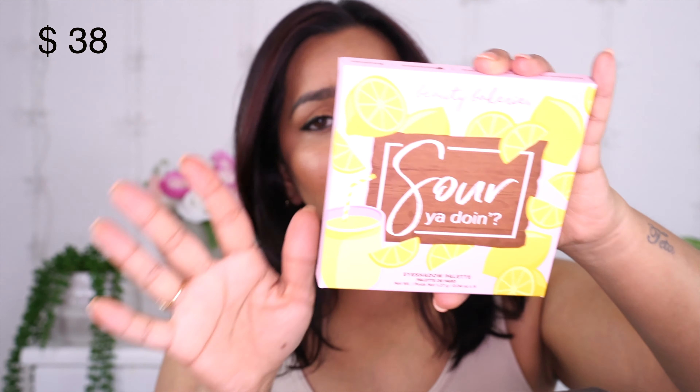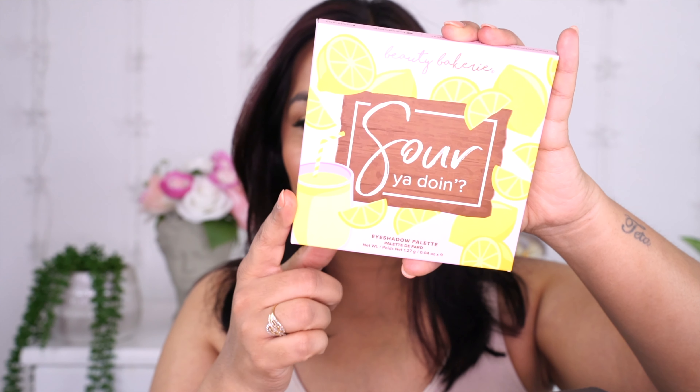Normally with BoxyCharm every month we get a palette, but for the past five months I haven't gotten one, so I was slightly disappointed. It's funny — you start complaining about something, and when it stops you miss it so much. I used to complain that I always get an eyeshadow palette or a face palette, and once they stopped sending it I was so disappointed. This month I chose a palette and it's from Beauty Bakery, which is a really good Black-owned beauty brand.